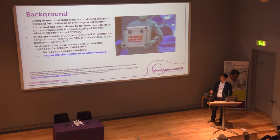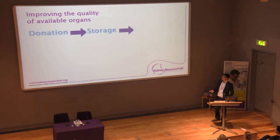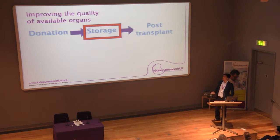Broadly, we can split the ways of increasing numbers of organs into either increasing donation numbers through legislation, governmental means and education, or we can try to improve the quality of the available organs we have. When it comes to improving quality, there are certain stages we can intervene at — the donation stage, the storage phase, and the post-transplant phase. We decided to see if we could improve the organs while they're in the storage phase.